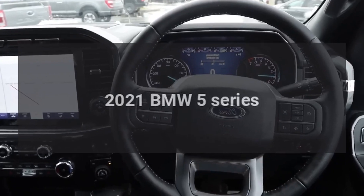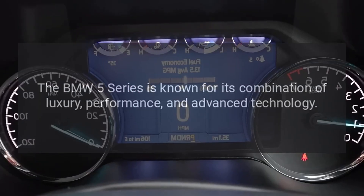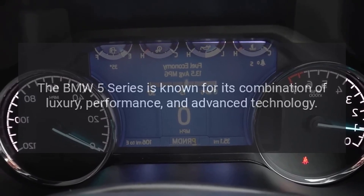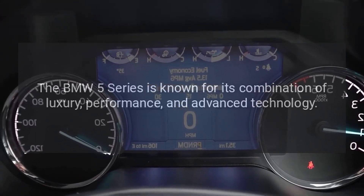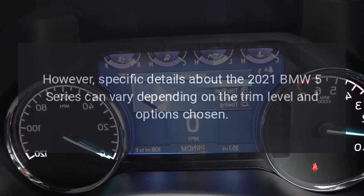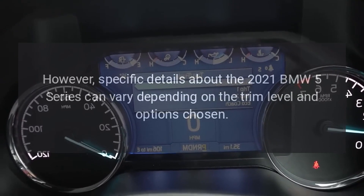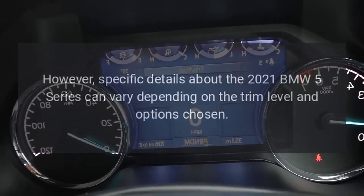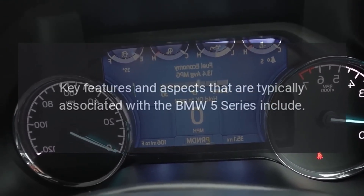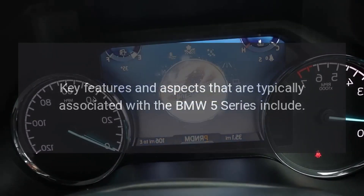2021 BMW 5 Series. The BMW 5 Series is known for its combination of luxury, performance, and advanced technology. However, specific details about the 2021 BMW 5 Series can vary depending on the trim level and options chosen. Key features and aspects that are typically associated with the BMW 5 Series include the following.